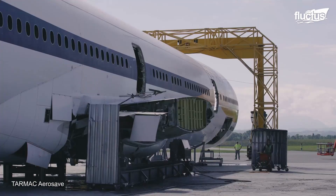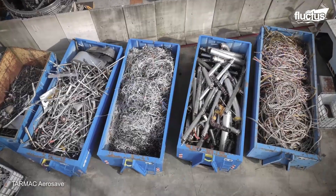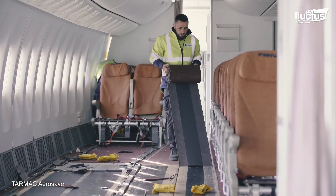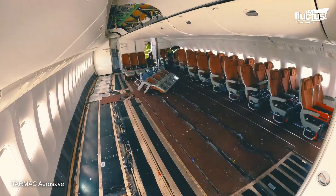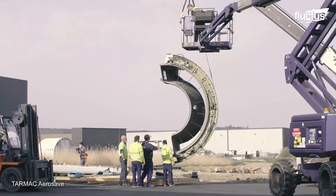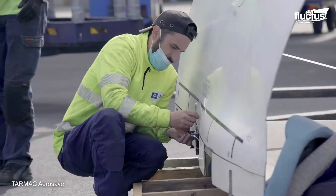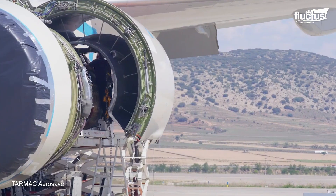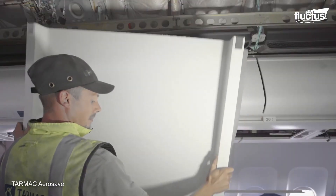Since 2007, Tarmac Aerosave has fully recycled more than 300 planes. Since the pandemic, the global supply chain has remained under immense strain. Unfortunately, many organizations and experts predict that material and component shortages will continue for years. This has led to a huge demand market for used serviceable aircraft material, also known as used aircraft parts, or USM.